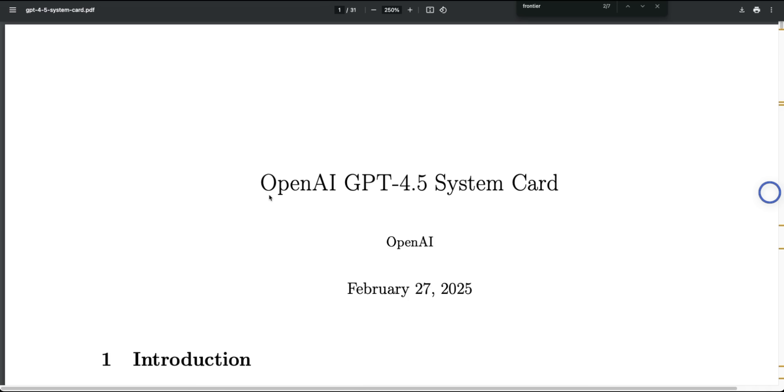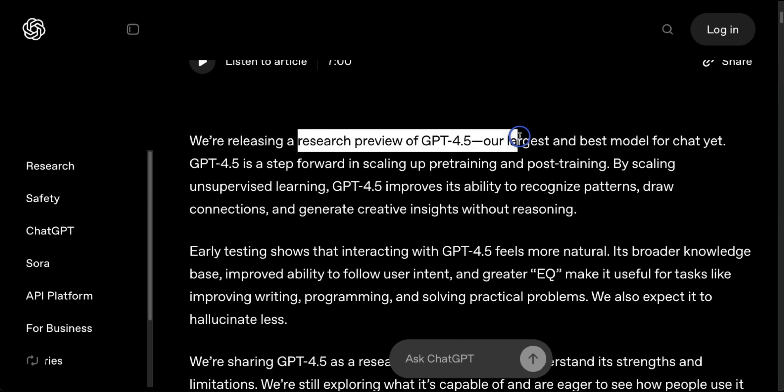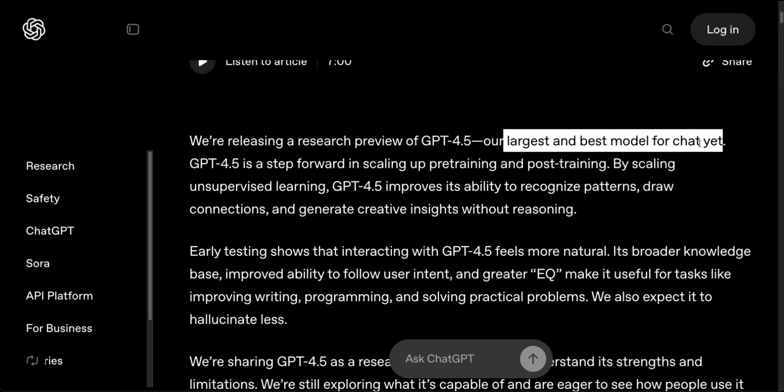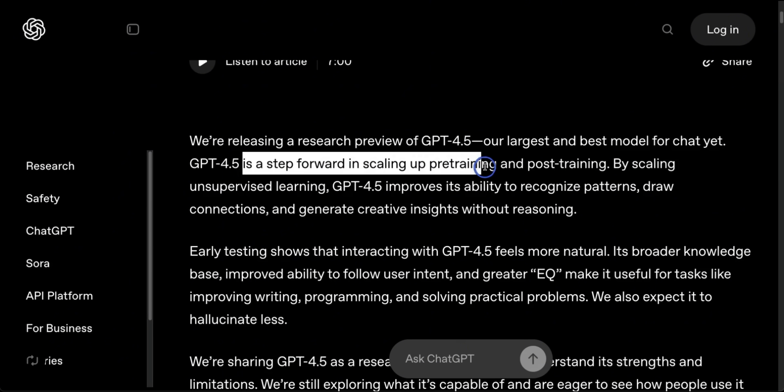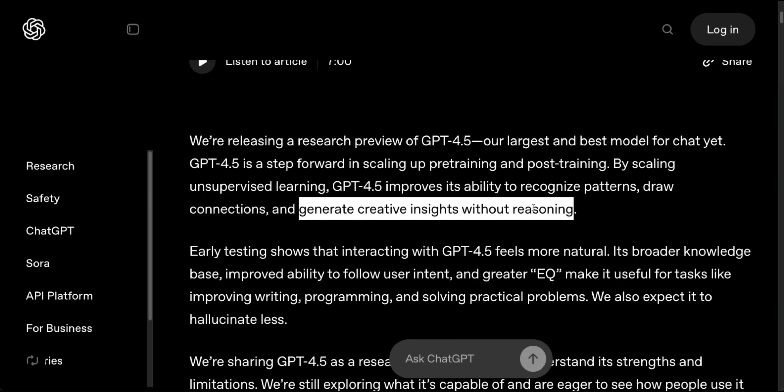They also released the system card, which has a lot more information than the blog post. The blog post says it's a preview of GPT-4.5 — the largest and best model for chat yet. Keep in mind they're specifically focusing on vibes, not actual coding abilities. According to them, it's a step forward in scaling up pre-training and post-training, and seems really good at recognizing patterns, drawing different connections, and generating creative insights without reasoning. Again, it's not a reasoning model.